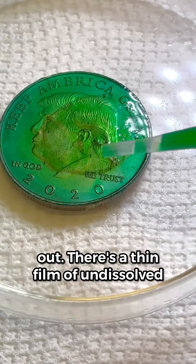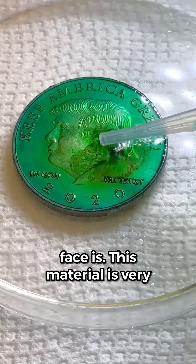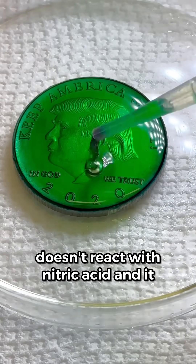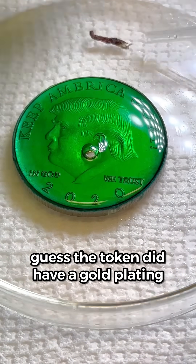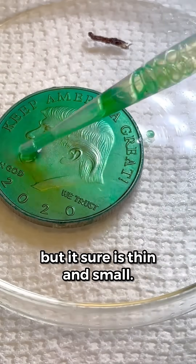But check this out — there's a thin film of undissolved material right where the image of the face is. This material is very likely gold. Remember, gold doesn't react with nitric acid and it doesn't dissolve in it either. So I guess the token did have a gold plating after all, but it sure is thin and small.